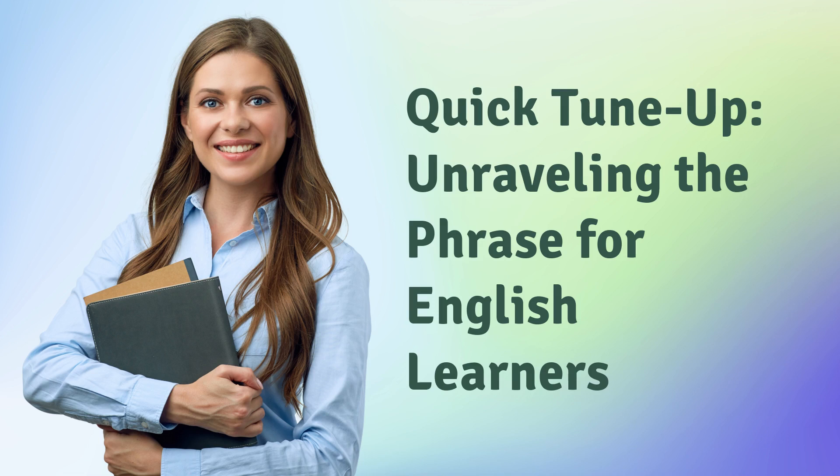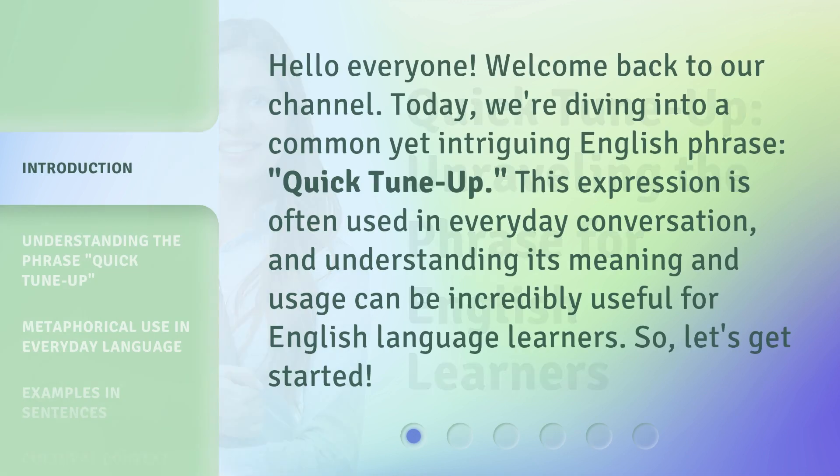Quick Tune Up: Unraveling the Phrase for English Learners. Hello everyone, welcome back to our channel. Today, we're diving into a common yet intriguing English phrase, Quick Tune Up. This expression is often used in everyday conversation, and understanding its meaning and usage can be incredibly useful for English language learners. Let's get started.